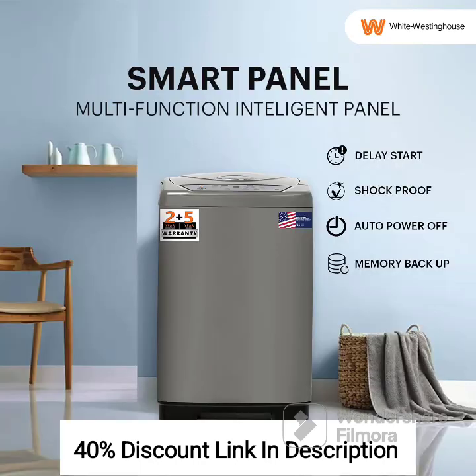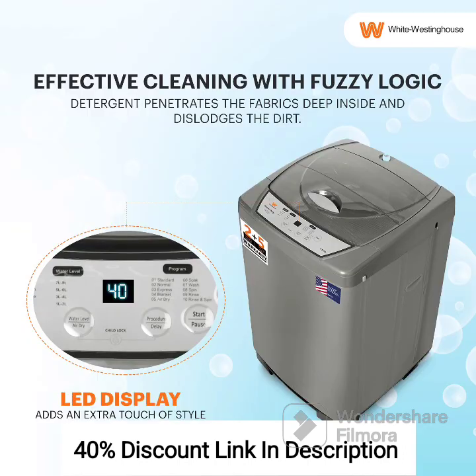Multiple Wash Programs: Offers different wash programs for various fabric types and laundry needs. Powerful Spin Drying: High-speed spinning action for efficient water extraction and faster drying. Maroon Color: Stylish maroon color adds an aesthetic touch to your laundry area. Rust-Resistant Body: The washing machine features a rust-resistant body.